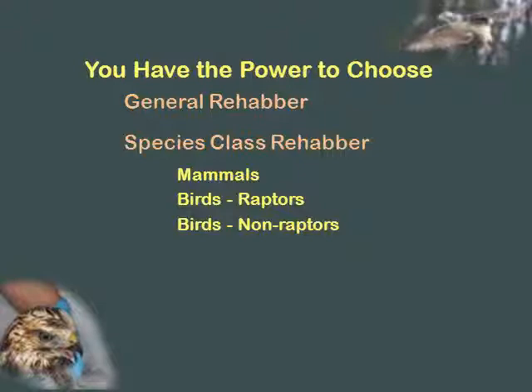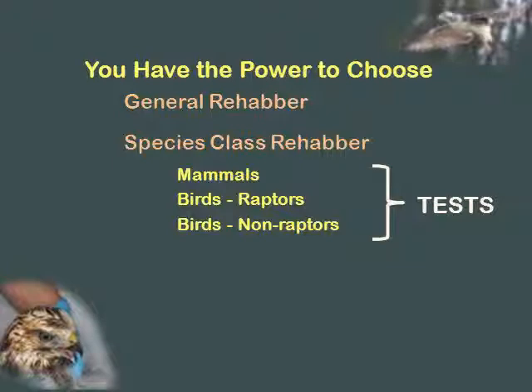Every other thing that has feathers is a non-raptor. However, if you decide you only want to do robins, the tests are based on the full class. In Pennsylvania, if you go to take your tests to get licensed, there is a test on mammals, a test on raptors, and a test on non-raptors. If you only want to do robins, you still better know ducks because it's on the test. You have to study the whole area. If you only want to do squirrels, you still have to know mammals to pass the test.